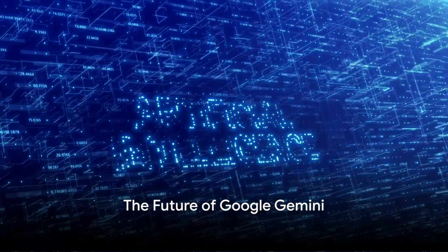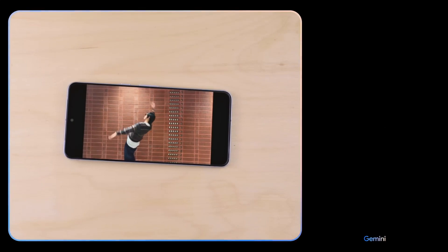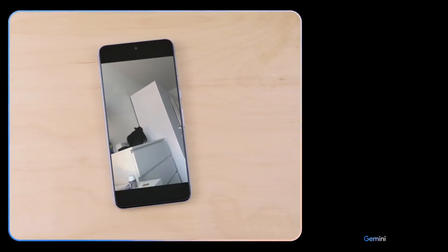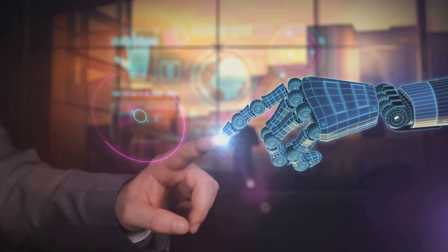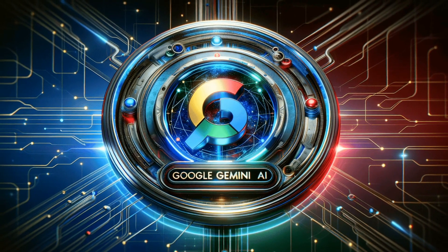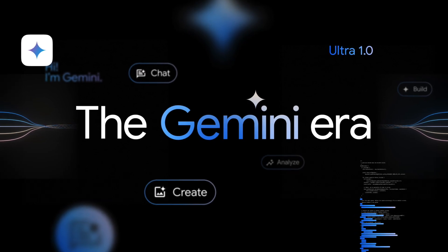Google Gemini is here and it's here to stay. This isn't just another AI on the block — it's a revolution, a leap into the future where artificial intelligence is not just a tool but an integral part of our lives. Gemini Pro and Ultra, with their advanced reasoning and generative capabilities, could very well redefine industries. With Google's commitment to integrate Gemini into various products and services, we can expect our digital interactions to be smarter, more intuitive, and more personal than ever before. The future is bright and it's powered by Google Gemini.